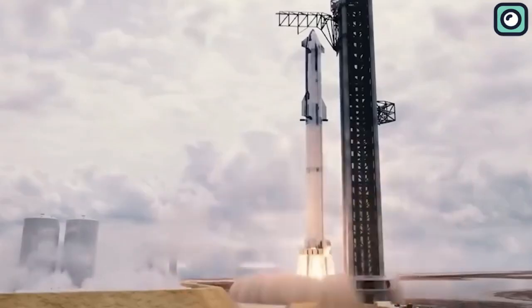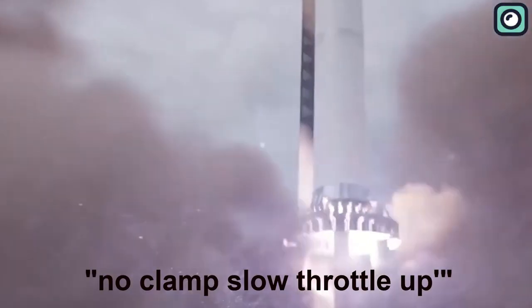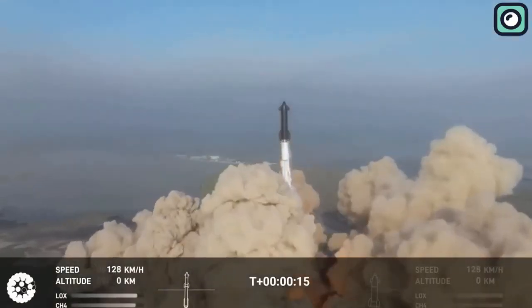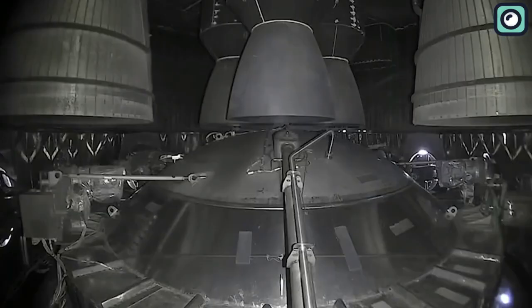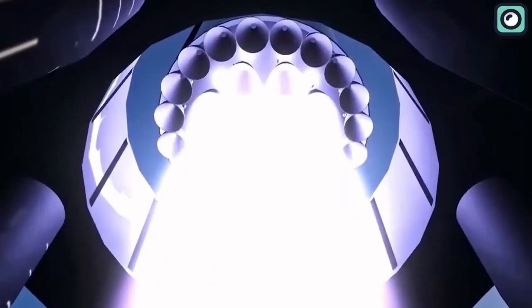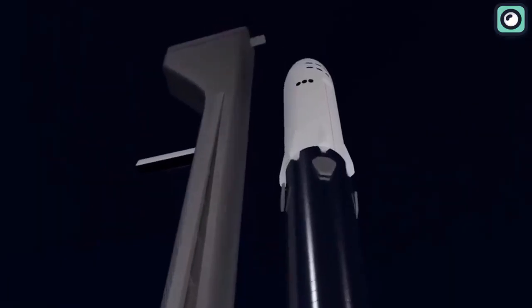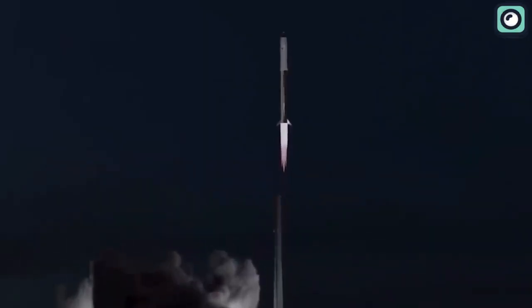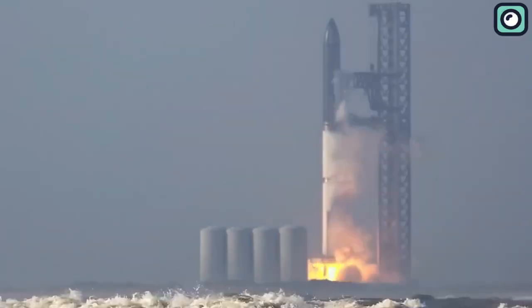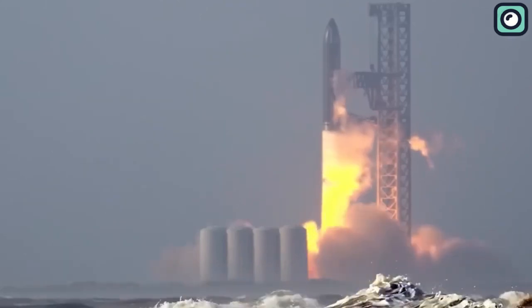You might be wondering why SpaceX would adopt this unconventional method. This method, known as the no-clamp slow-throttle-up strategy, has some intriguing advantages. It allows the rocket's engines to warm up and reach their optimum operating conditions before liftoff, potentially providing a more reliable and smoother ascent into space. It also gives ground control more time to identify and rectify any problems during the engine startup sequence, increasing overall mission safety.